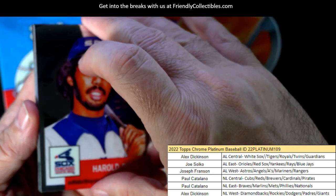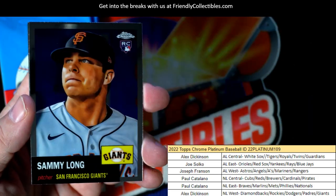Harold — that's an awesome Harold Baines card. And Wade Jr.